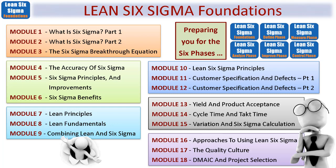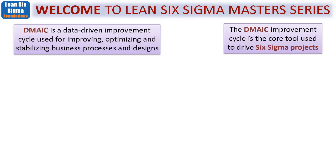The six phases are: the Foundations we're on right now, then the Define Phase, Measure Phase, Analysis Phase, Improve Phase, and Control Phase. We'll be going into great detail in each of those phases — Define, Measure, Analyze, Improve, and Control — as you proceed through the Master Series. This is called DMAIC, a data-driven improvement cycle used to improve, optimize, and stabilize business processes and designs. The DMAIC improvement tool is the core tool used to drive Six Sigma projects, which is exactly how this Master Series is structured.